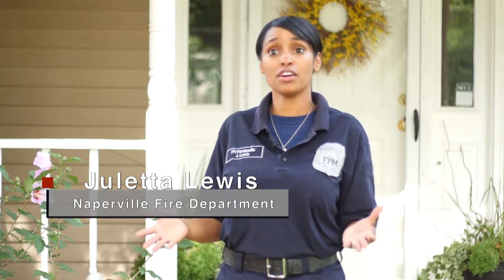Hello, my name is Gilletta Lewis and I'm a firefighter paramedic with the Napier Fire Department. Today I want to talk to you about some home fire prevention safety tips.